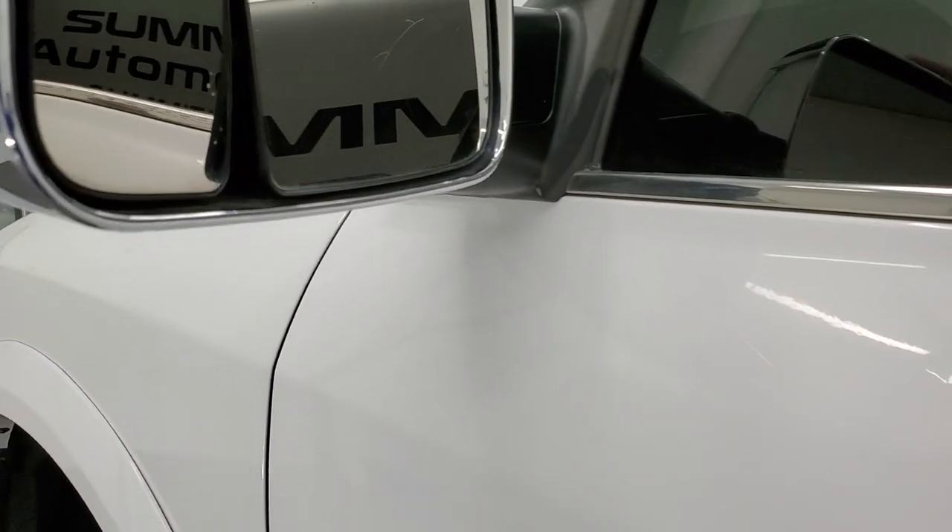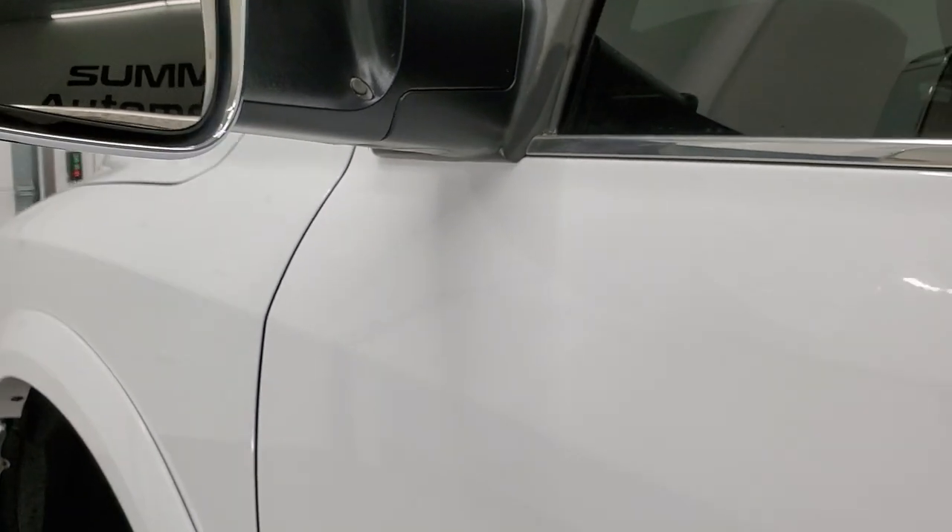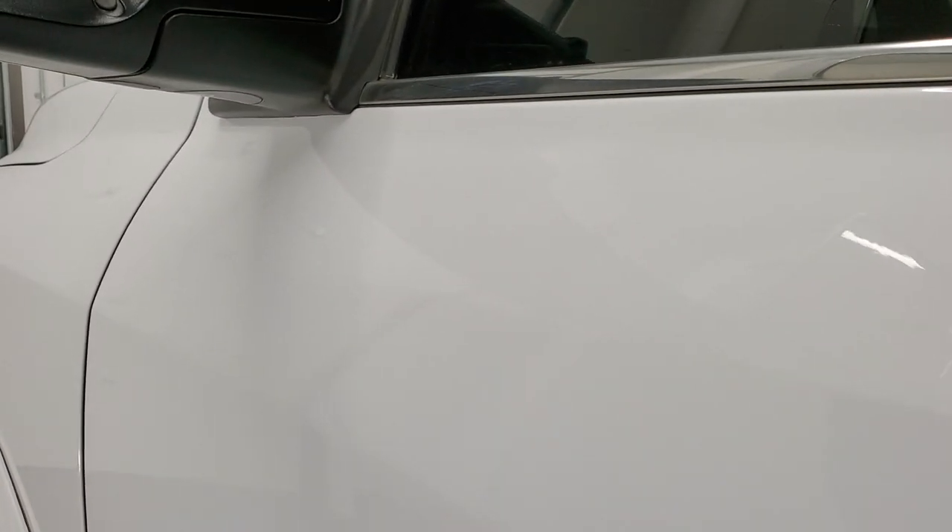Cab and doors all look really good on this side. It does have the heated fold-up tow mirrors — they fold up like so and they fold in. And the running boards go down nicely.